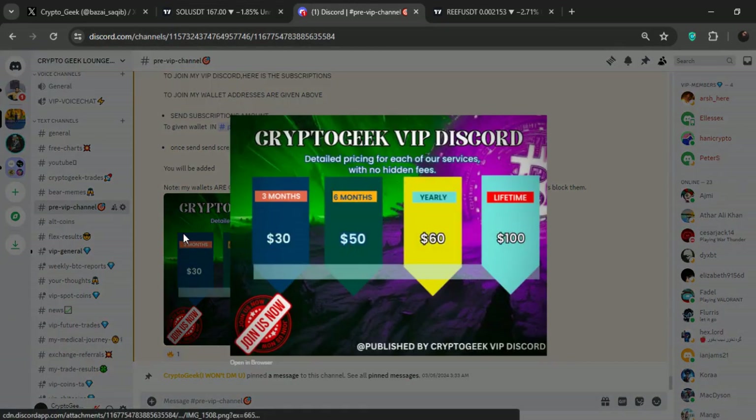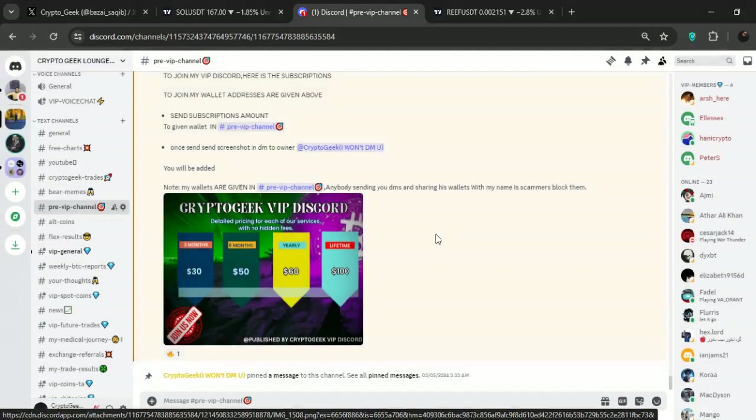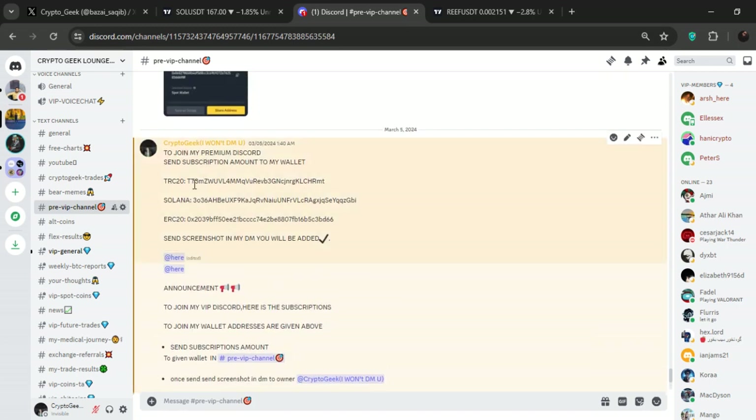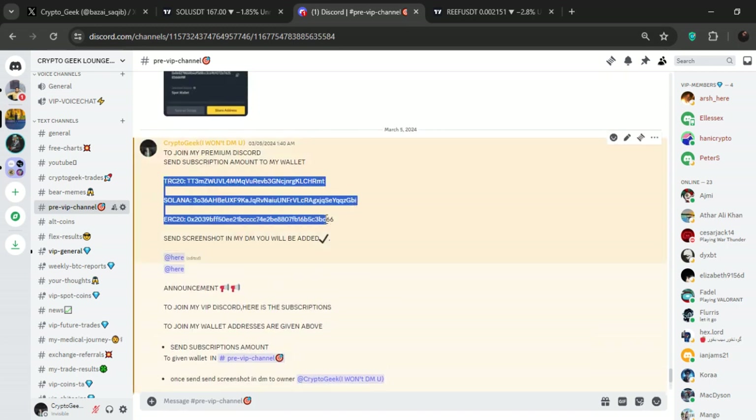If you guys want to join my premium Discord and trade with me, these are my premium subscriptions. You'll send the subscription amount shown here to these wallets, then send the screenshot to the Discord owner, and you'll be added into the premium Discord.